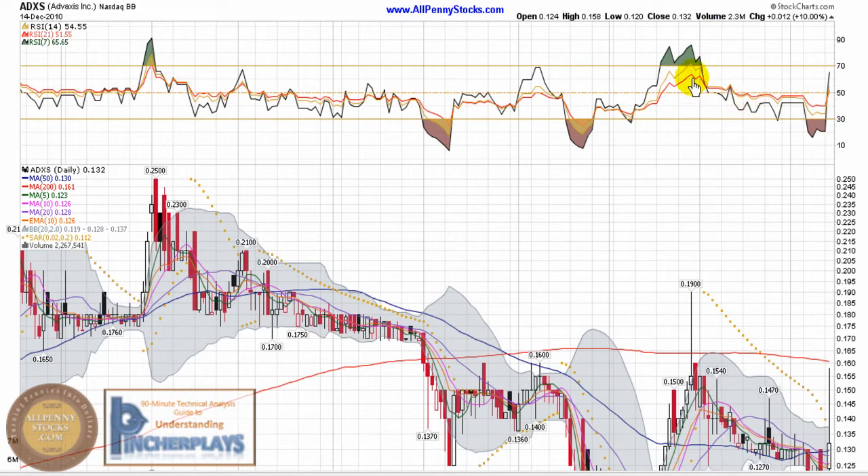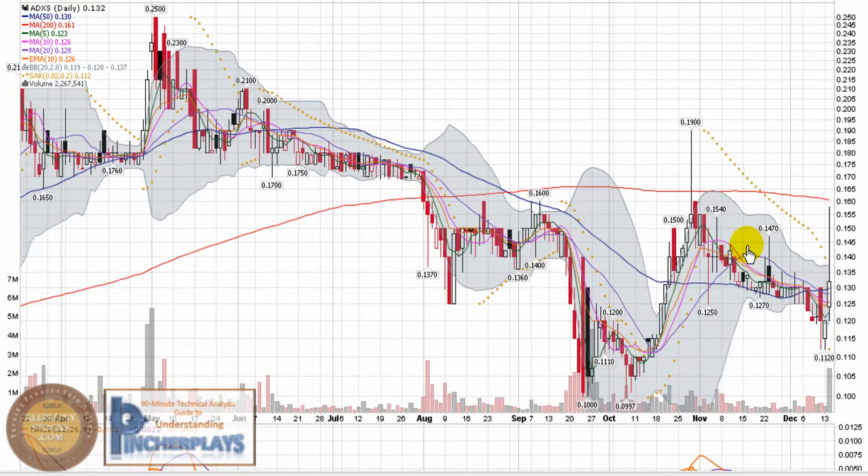Volume was good — 2.3 million shares traded. It closed up just over 13 cents, pushing its way back over the 50-day moving average and all the shorter-term moving averages. That's a bullish chart, with a nice volume spike to make that happen.